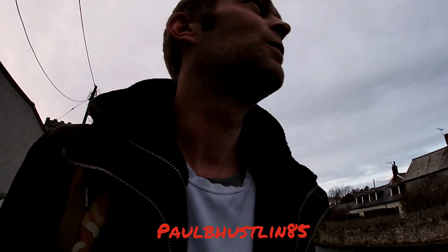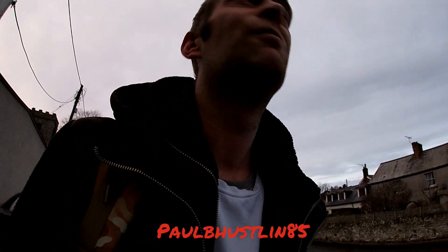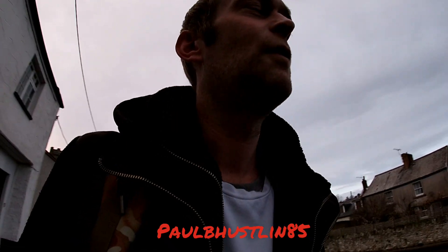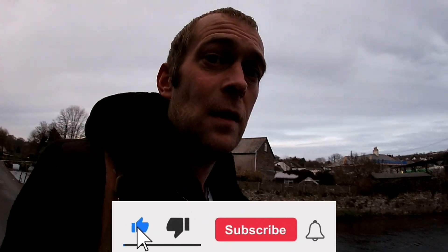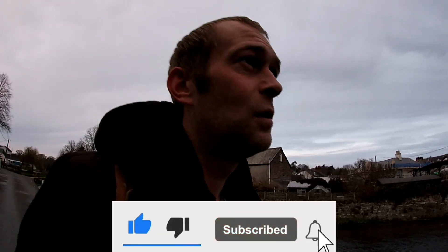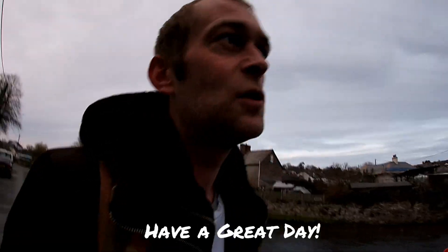I'm going to head on down the road — I'm going to stop and see if dad's in, just to check he's okay. Please do check out my other great content and playlists on this channel, Paul B Hostin 85, and please do like, especially subscribe, and hit the notification bell. Have a great day and thank you so much.